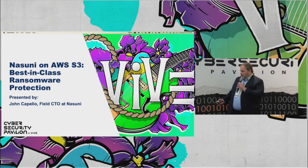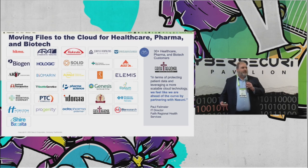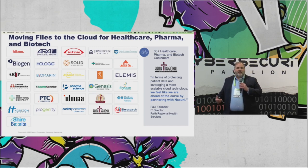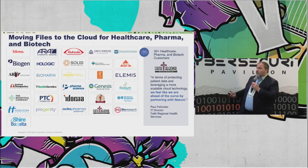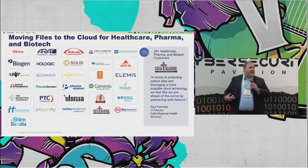A little bit about Nasuni and who we are. Nasuni is a solution for file services — a solution to store large amounts of data. But it's not just storing; it's about protecting the data and accessing the data. It's an integrated solution where you can put as much data as you want into one large infrastructure, one large file system, and have it available to anyone who needs access. This technology is being adopted by leading-edge companies, particularly in healthcare and life sciences. Companies like Johns Hopkins, Takeda, Shire, Bexalta, and Biogen have trusted us with their data — not just because we can store it, but because we can protect it.